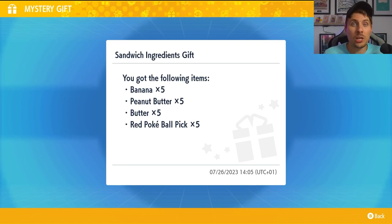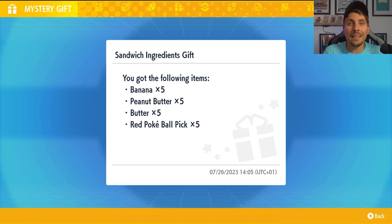Of course we do have a mystery gift for a shiny Grimmsnall dropping this Friday, which is in relation to the Thailand champions winning Grimmsnall that they used in last year's championship. So that will be given out this Friday.